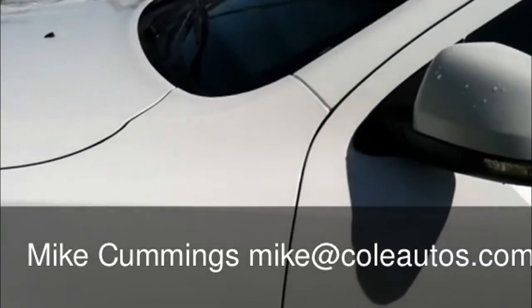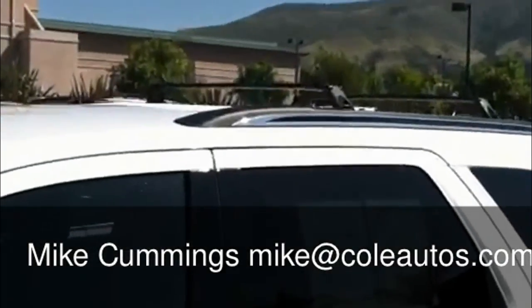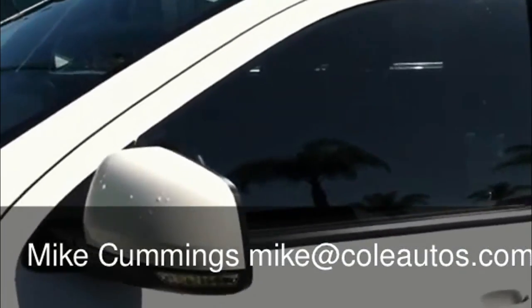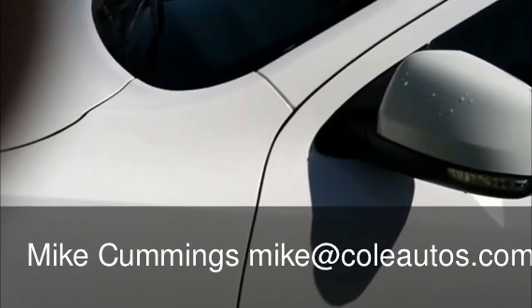This particular one's in excellent condition. You've got a warranty all the way to five years, 100,000 miles. This is rated to tow up to 5,000 pounds. Great value, a lot of room.